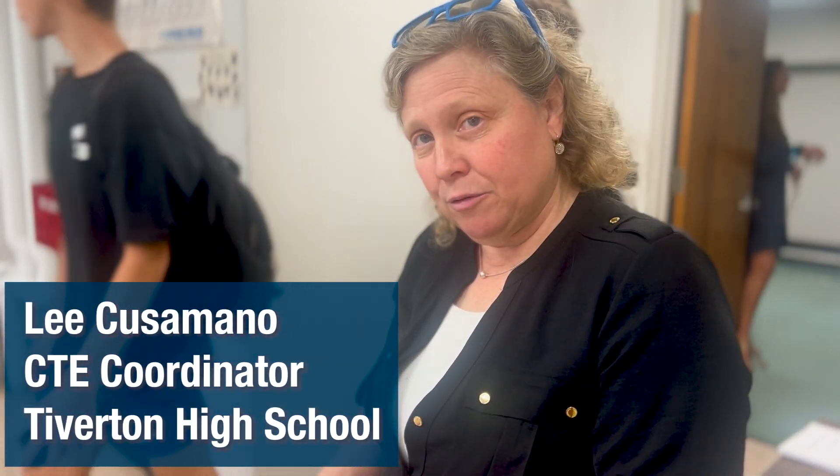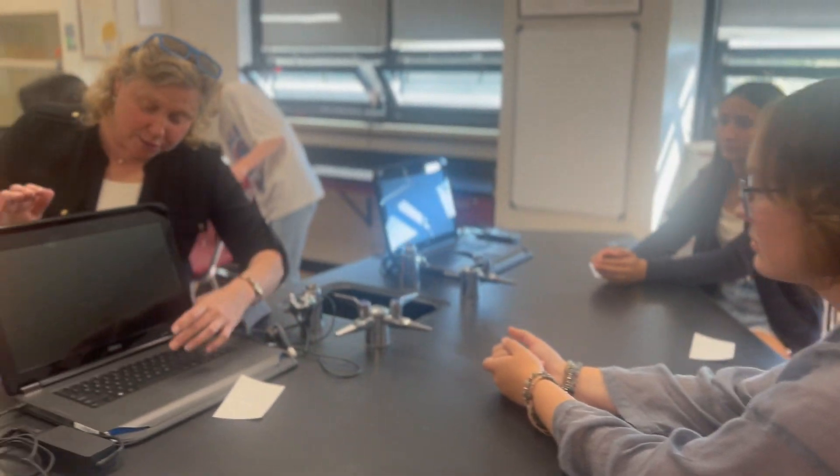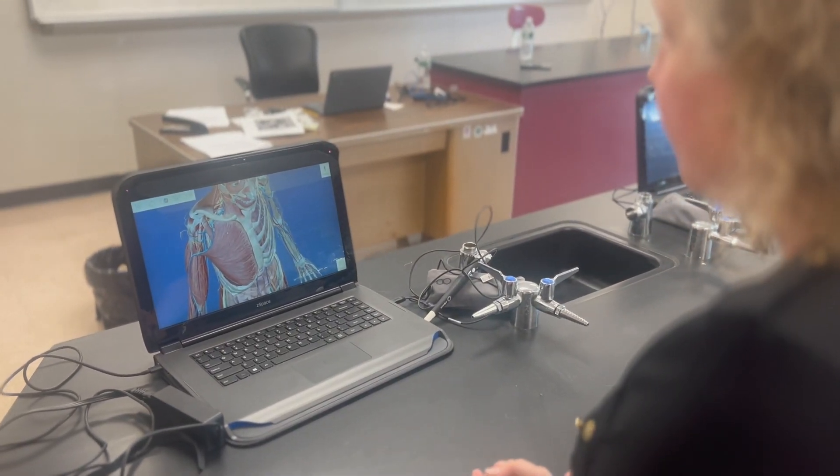We also have the CNA program, where students complete 80 lab hours on-site before they go to college. We have our IT program as well, which offers 12 transferable URI credits. We work very closely with Rhode Island College, URI, Salve Regina, and Roger Williams. We make sure we connect with a lot of the Rhode Island industry as well as our educational programs.